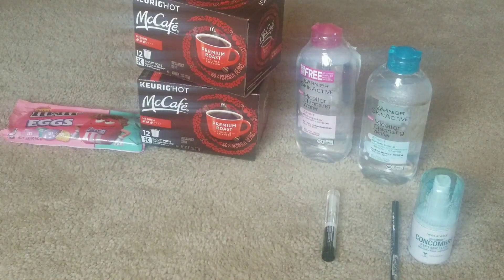That seven dollar Extra Care Buck I rolled into my second transaction. My second transaction was the Garnier Skin Active micellar water — whatever you want to call it. I do use them to take off my makeup sometimes, not all the time, but I do use them. They were priced at nine dollars and ninety-nine cents. I purchased two of them. They are also on a promo where you buy two and you get back a five dollar Extra Care Buck, and they are also buy one get one half off. It was a sweet deal, and I also had a CRT to pair with it.